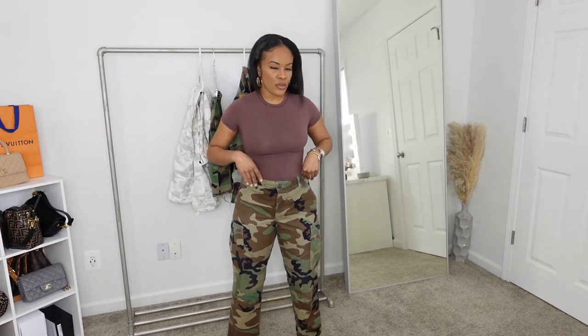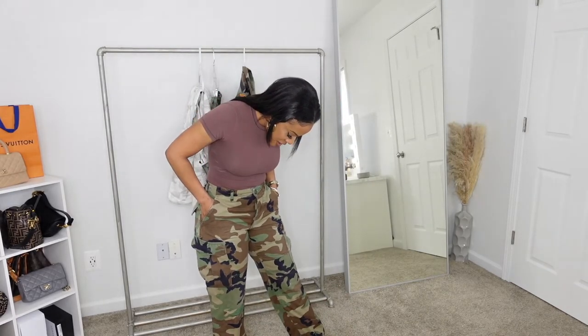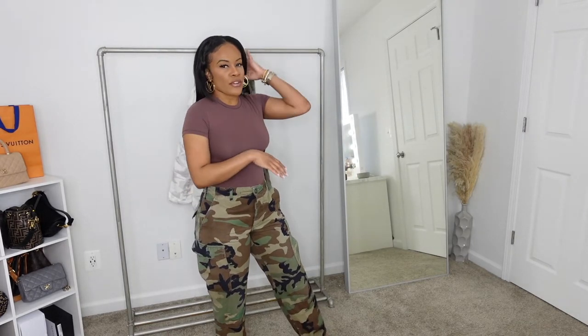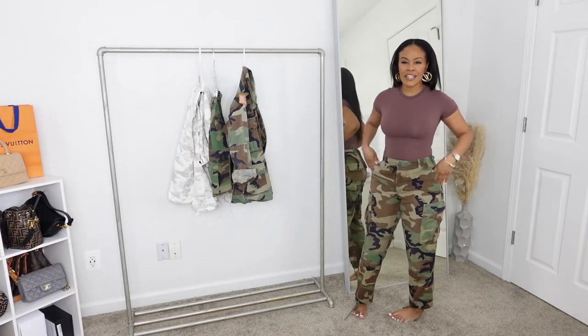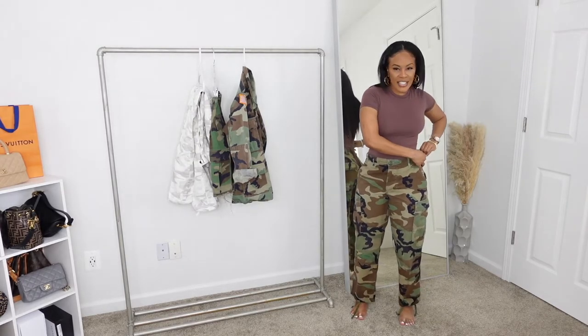With military pants you may need to size up because they can fit funny, so check the description carefully. If you visit a military surplus store, try them on. These ones actually look more new than used — the store had both new and old options. One thing I love about military pants is how they fit at the waist; they really snub the waist and you can adjust them too.